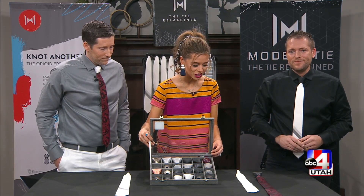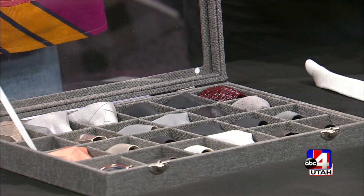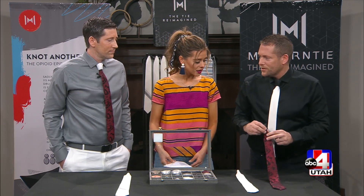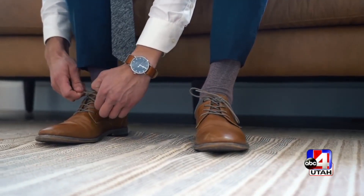So when you purchase one of these, are you buying a set? Does it go with a certain tie? Typically the package comes with a knot and two ties, but you can also buy just singles, and we have traditional ties as well. So you really can mix and match.